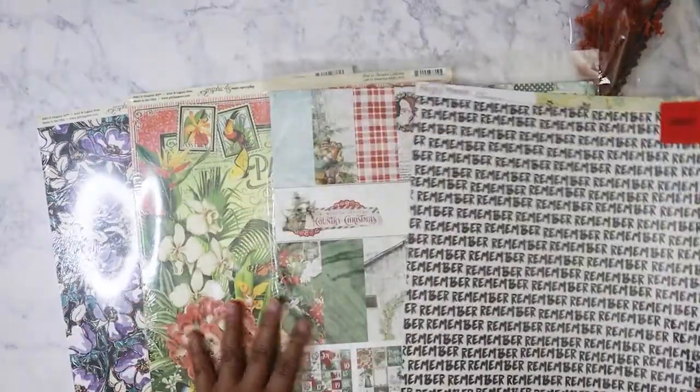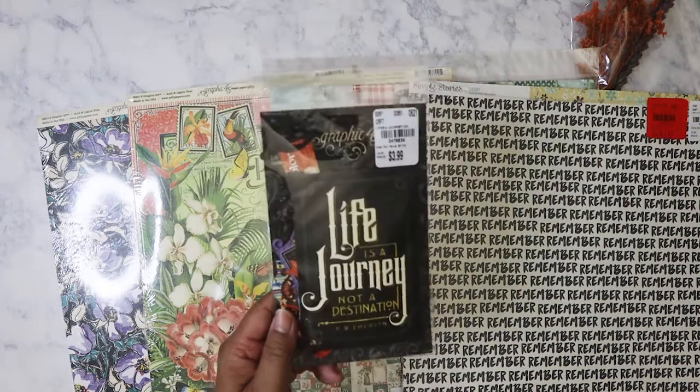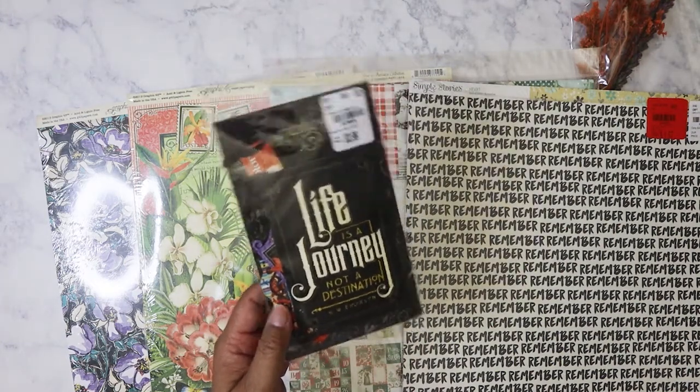I got all these paper packs, and then I did pick up another one of the Life's a Journey — not a destination — ephemera pack for $3.99.